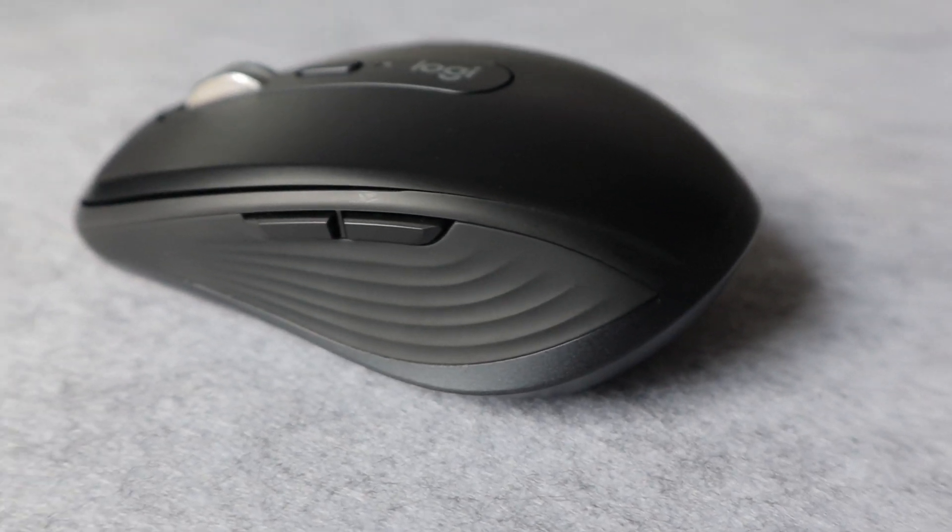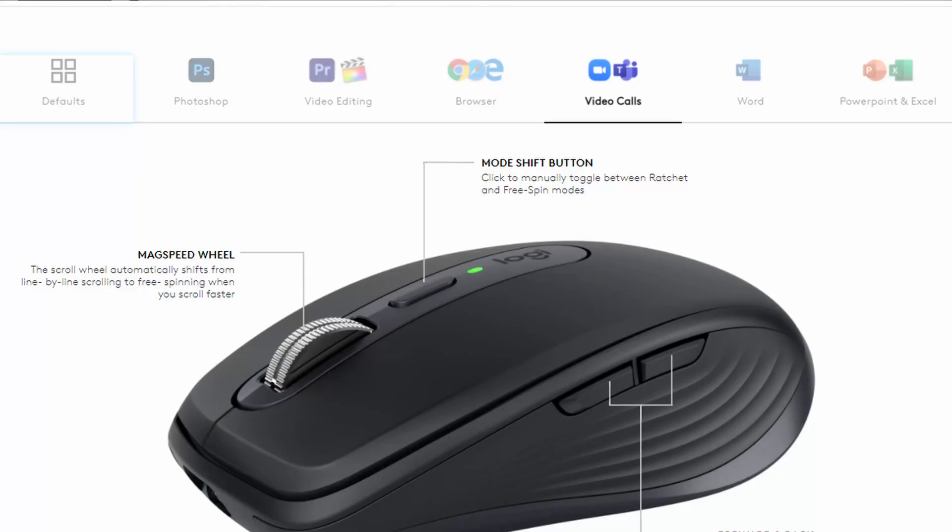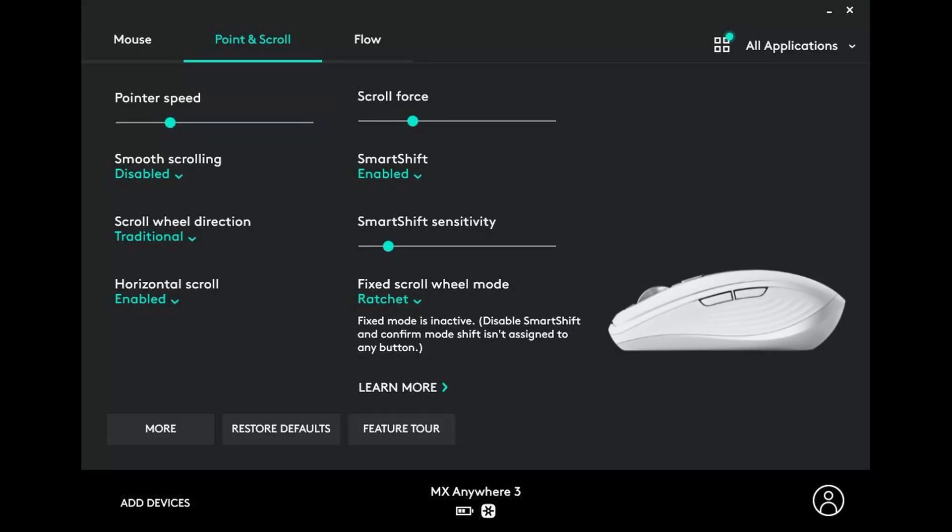There are two side buttons primarily used for forward and back, but there are dedicated profiles for Photoshop, Premiere, or video calls — you can map them to mute/unmute in Zoom or Microsoft Teams. In the software, just add an application and set different actions; for example in VS Code you could set line up or line down.